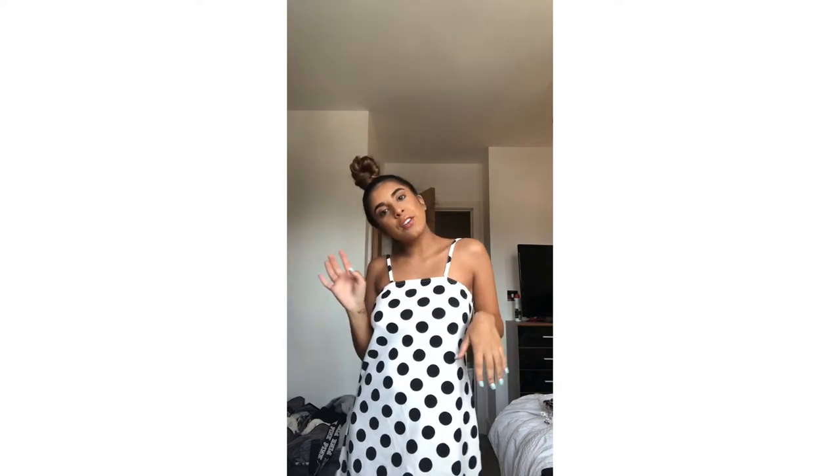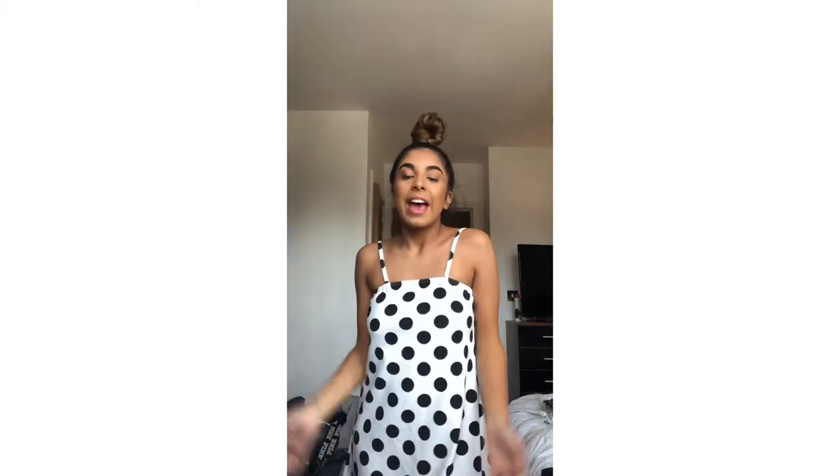But yeah, I really love this. I've put this over a bikini just to chill in the day and I think it's a really nice dress.